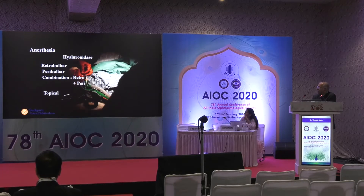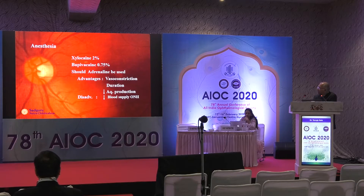The choice of anesthesia — most surgeries today are being done under local anesthesia. It's good to add hyalase, and most of us are now using peribulbar. Topical is still not the anesthesia of choice. A one-to-one ratio of xylocaine and bupivacaine can be used. Avoid adrenaline because it tends to produce vasoconstriction which can compromise the blood supply in a patient with advanced glaucoma.